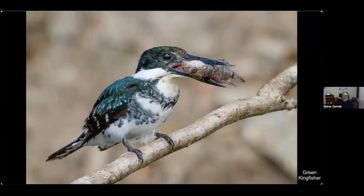Here's a lovely green kingfisher with a not-so-lovely fish, taken in Belize.